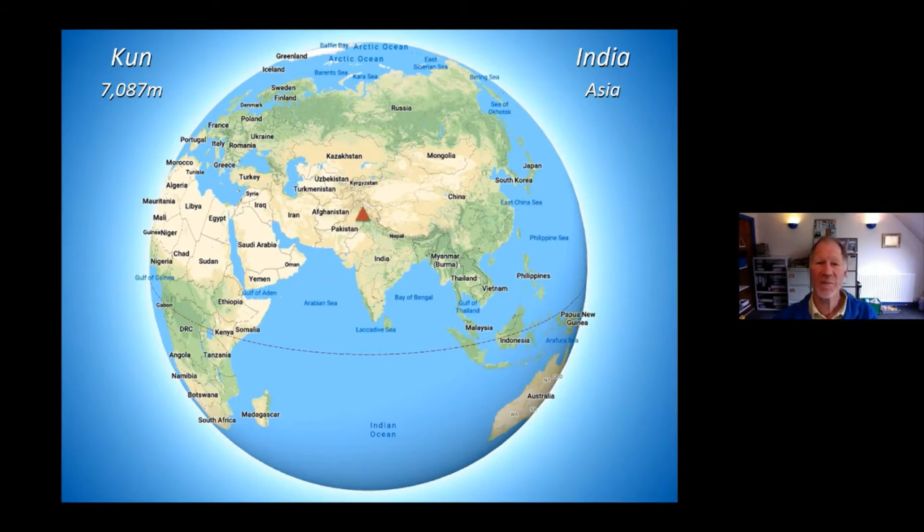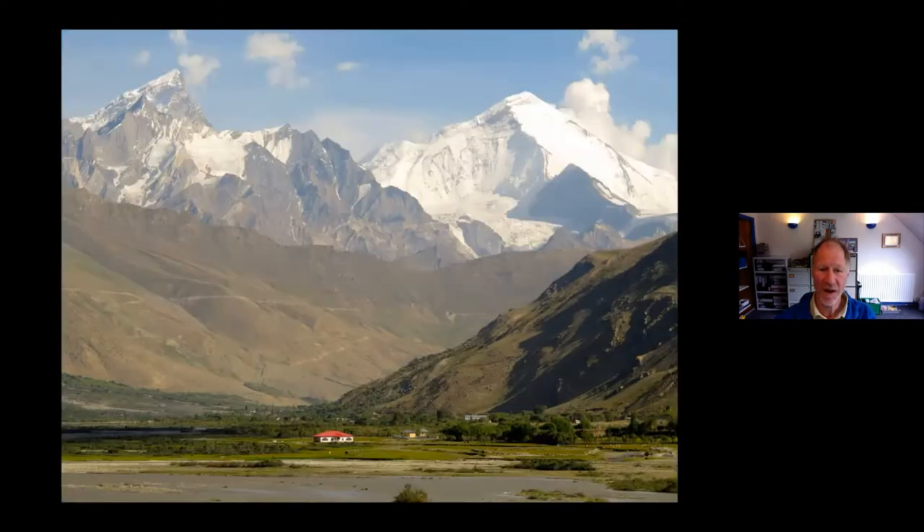This is a brief presentation about the Jagged Globe expedition to Kun in the Indian Himalaya. This is a view of the two 7,000-metre peaks on the southern edge of Ladakh moving towards Zanskar. On the right we have Nun, slightly higher, and on the left Kun, and this particular expedition is to Kun.